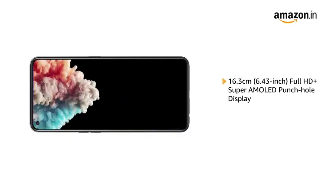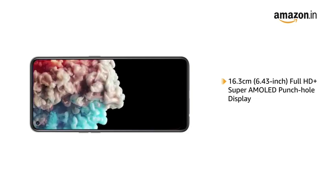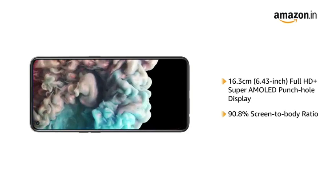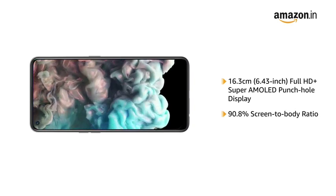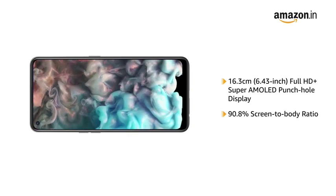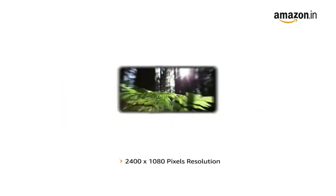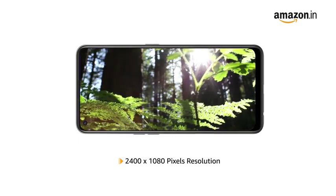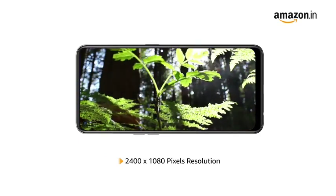Oppo F19 Pro Plus has a 6.43-inch Full HD Plus Super AMOLED punch-hole display with a 90.8% screen-to-body ratio that gives you a completely uninterrupted screen experience. With 2400x1080 pixels resolution, the phone delivers vivid colours and clarity.